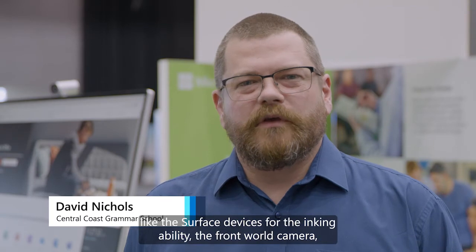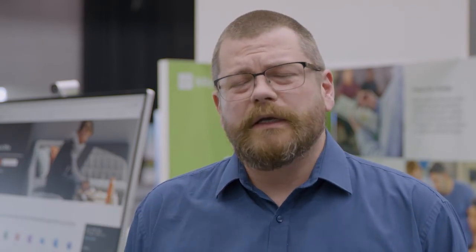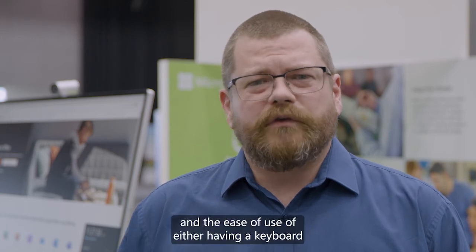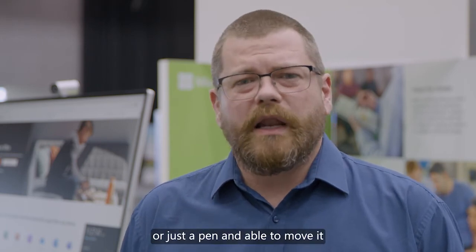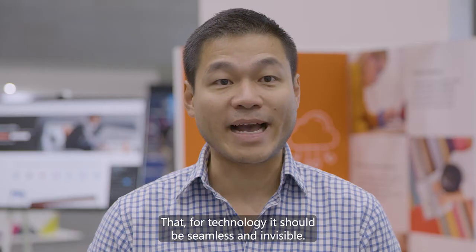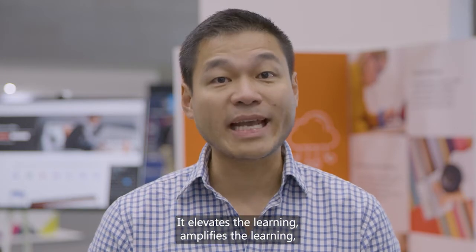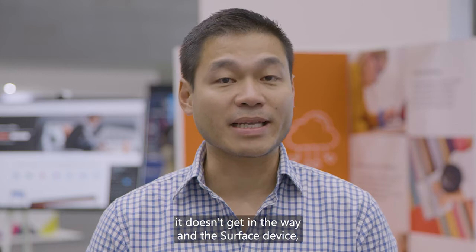The teachers at Central Coast Grammar like the Surface devices for the inking ability, the front world camera, and the ease of use of either having a keyboard or just the pen, and being able to move it around the classroom or the school and use it for the best educational outcomes. For technology, it should be seamless and invisible. It elevates the learning, amplifies the learning — it doesn't get in the way.